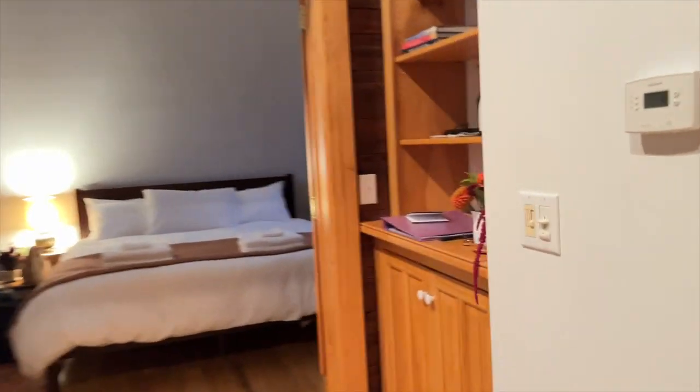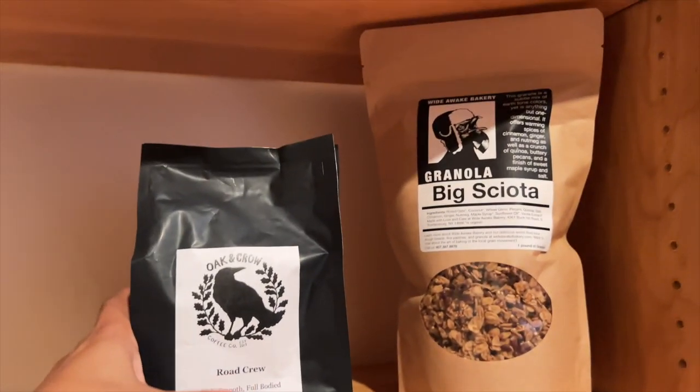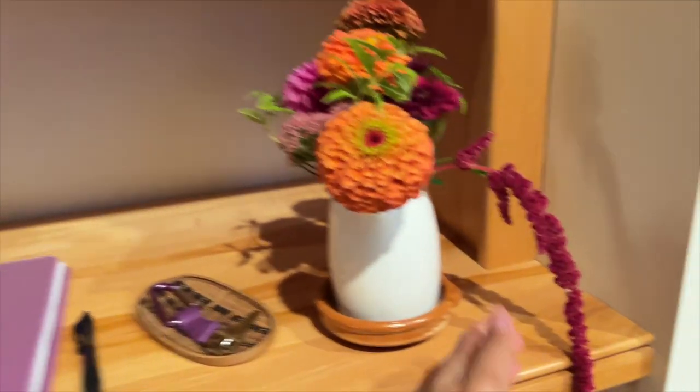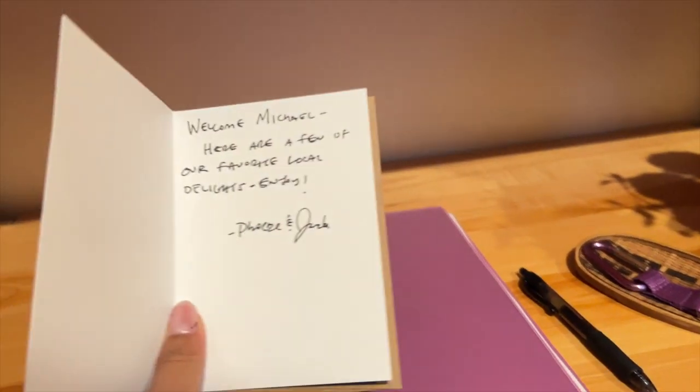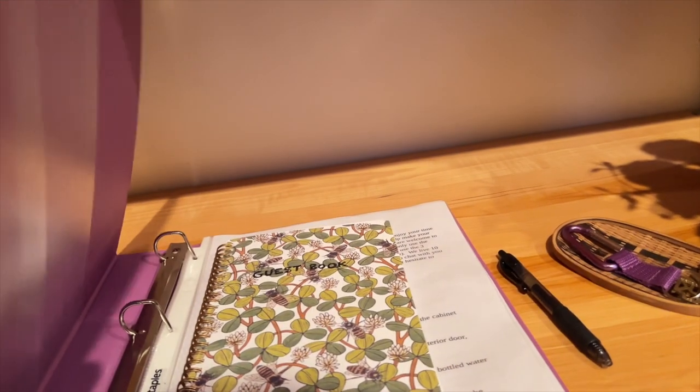They gave us some. I didn't look — they gave us coffee. Thank god. How cute. This is adorable. I love this. Adorable. I'm gonna keep this card. This is the guest book.